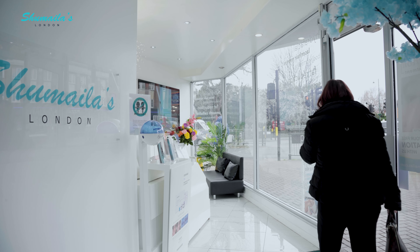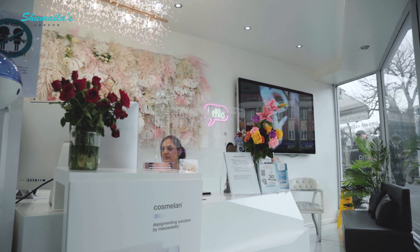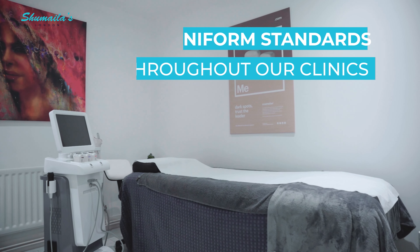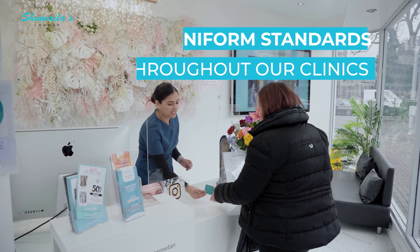I'm Eve. I'm 68 years old. I came to Shamila's after a long period of time being terribly worried. When I stepped into the salon, I was struck by how immaculately clean it was. The staff are very welcoming.